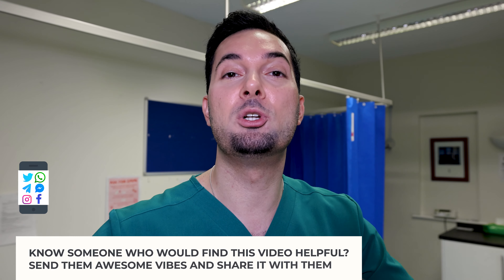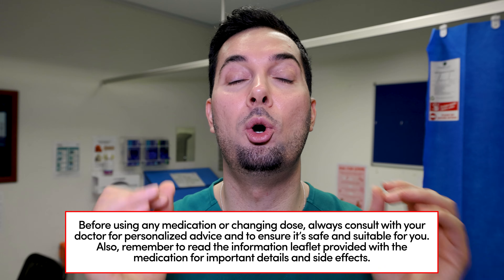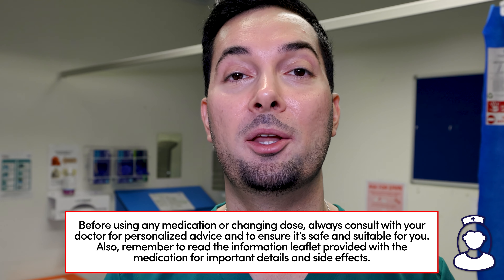Medroxyprogesterone and norethisterone are what we call progestogens. They work in a very similar way to the natural female hormone progesterone, which is responsible for maintaining the lining of the uterus. When you take this medication, it signals the uterus to hold on and keep the lining intact, stopping the period. Please remember these pills have no contraceptive effect and do have side effects, so always speak to your healthcare professional before starting.